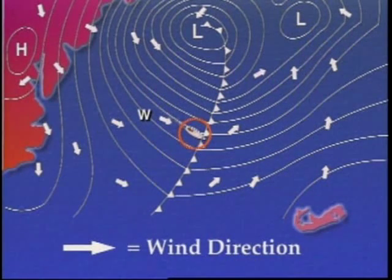The barometer begins to drop, and the wind speeds begin to increase. We have an idea that this probably implies that there is a front that's approaching.